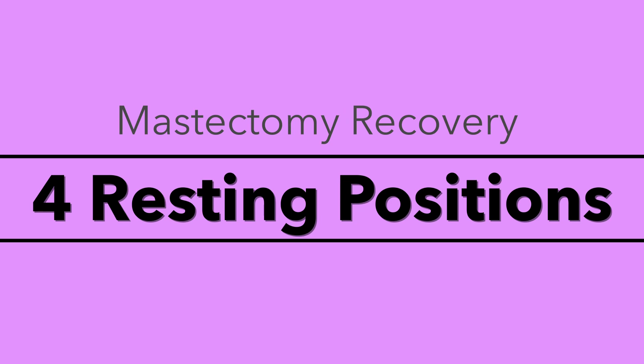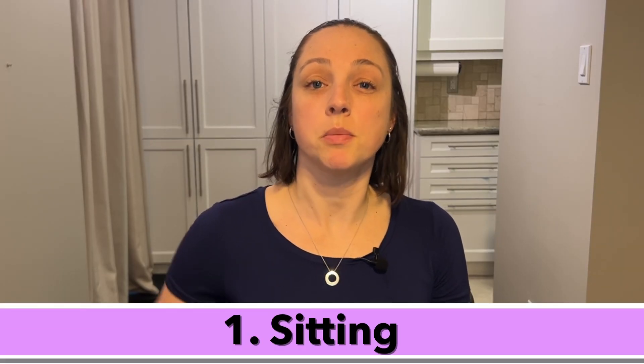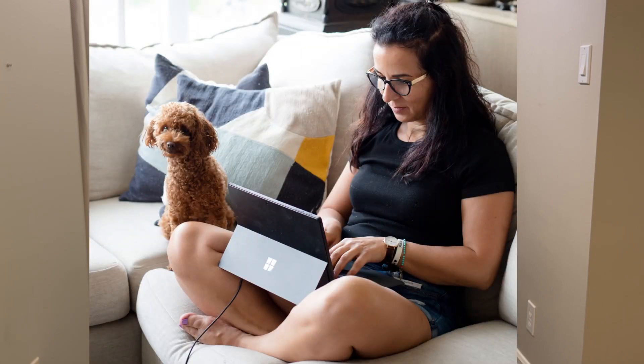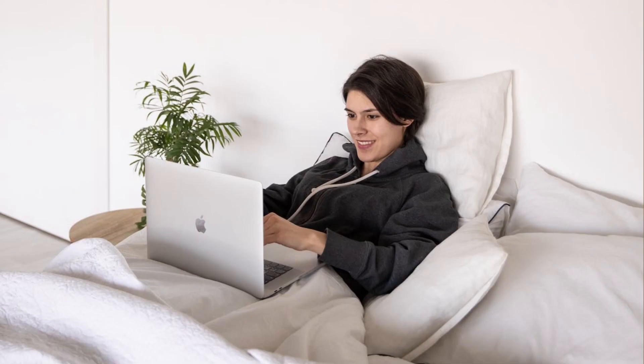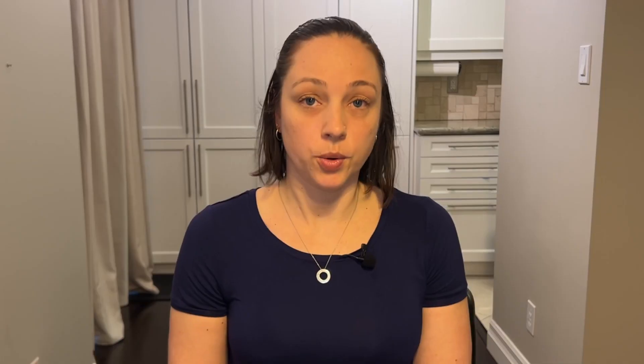Let's get into the four positions. The first one is sitting. Some people find it more comfortable to have a small pillow in the low back area. A variation with sitting would be to change the angle that you're reclined back. When you are reclined a little bit more rather than just straight up and down, it does take some of that pressure off the back, so you can try that out.